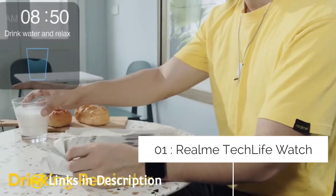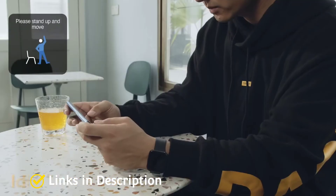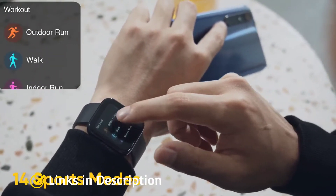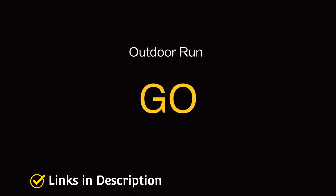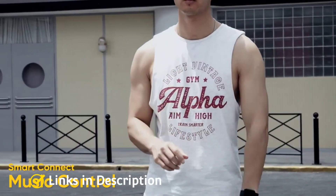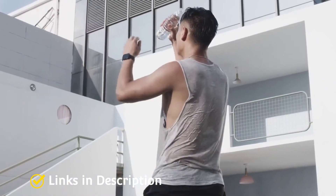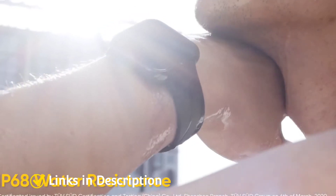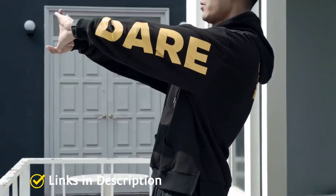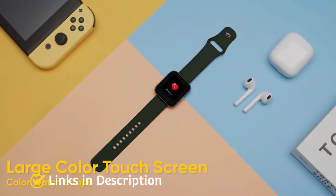Realme TechLife Watch S100. The Realme TechLife Watch S100 is one of the most affordable smartwatches on our list and one of the recently released options, making it overall the best under this budget. It looks good with a squarish design and has a plastic build with a matte finish which gives it a pleasing and lightweight feel. It comes with a 1.69-inch TFT display with 530 nits of brightness. The display is average and acceptable for its price, although surrounded by noticeable thick bezels which are easily visible especially when the screen is turned on.